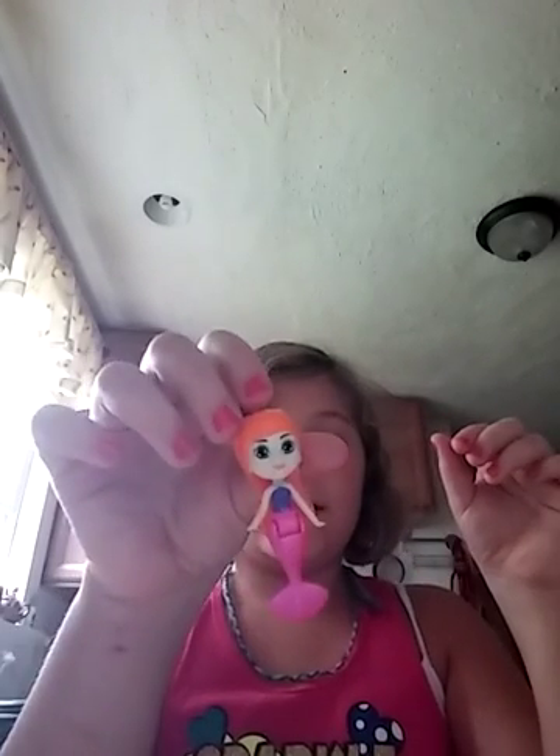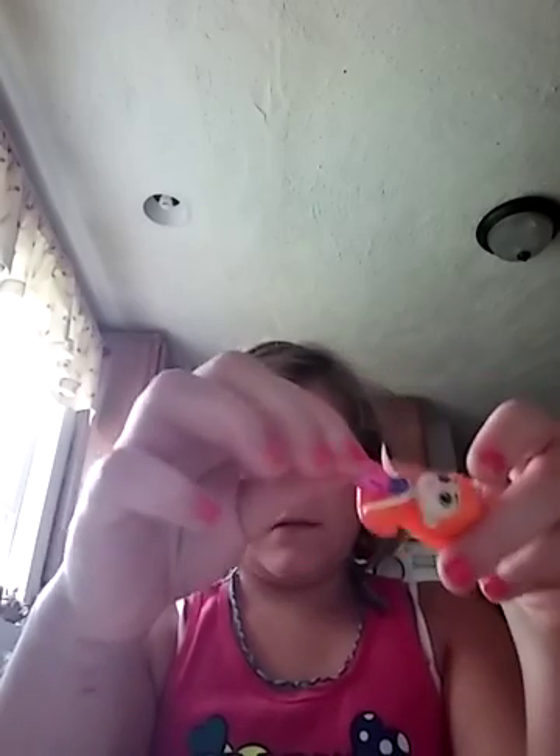Something else that I got for my birthday was Splashlings and I got a surprise shell. I have Aquilina the mermaid. She's actually very, very pretty.